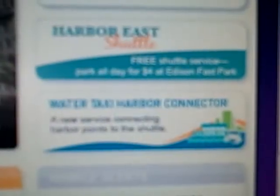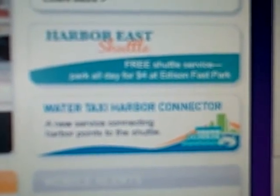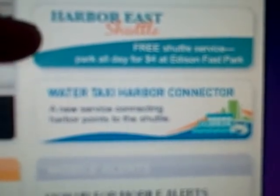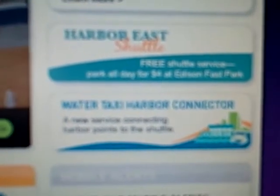If you're looking for other means of transportation in Baltimore City, on their website you'll also find the Harbor East Shuttle and the Water Taxi Harbor Connector, which is a new service — you can click for more information on both.